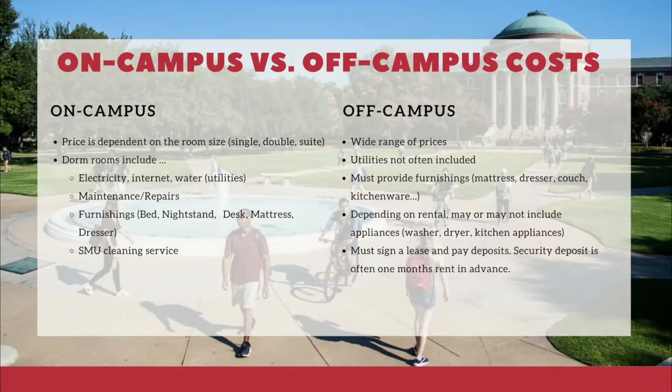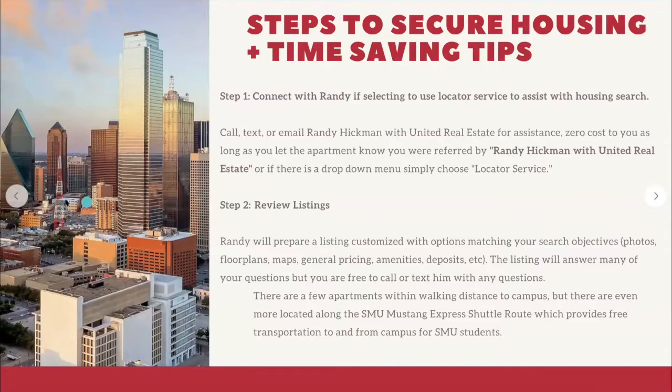Another important note is that off-campus housing requires signing a lease and paying deposits before you move in, which you don't have to do on campus. You are more than welcome to go on your apartment search independently, but today we're connecting you with Randy Hickman from United Real Estate. Randy has partnered with many SMU students before — while his services are not required, you may choose to utilize them. I'm going to hand it over to Randy now.